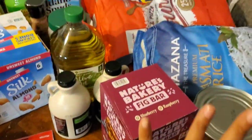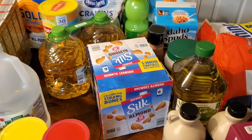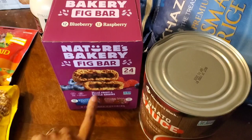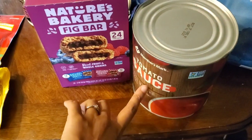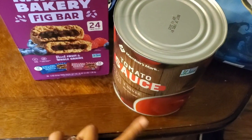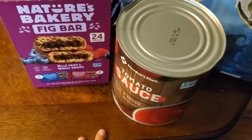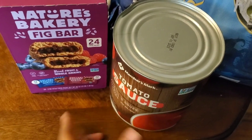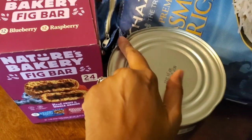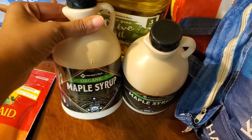This next portion is my emergency preparedness section. I grabbed these fig bars because we absolutely love them — I didn't see the blueberry ones or I would have grabbed those. This tomato sauce was about two to three dollars. I've seen in homesteading groups where people take these out and re-can them, so I'm going to look into that. It does have a small dent but that doesn't matter to me.